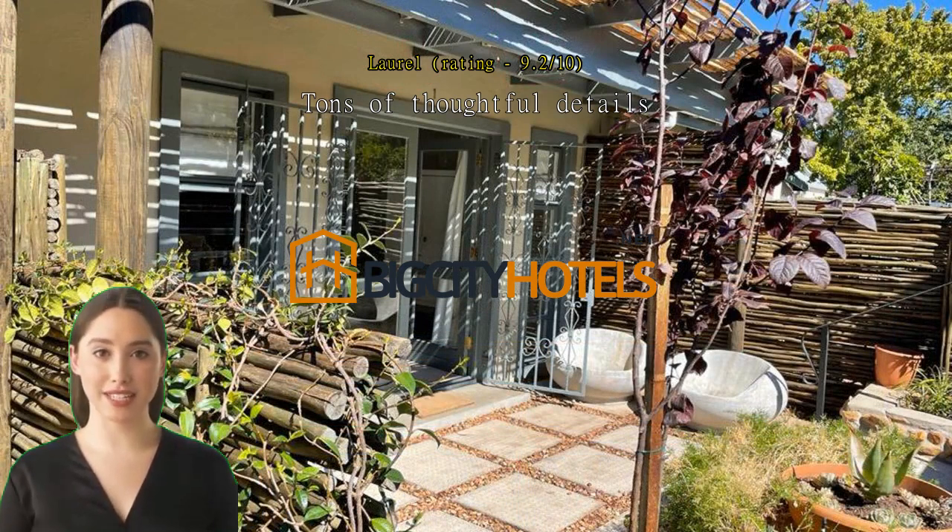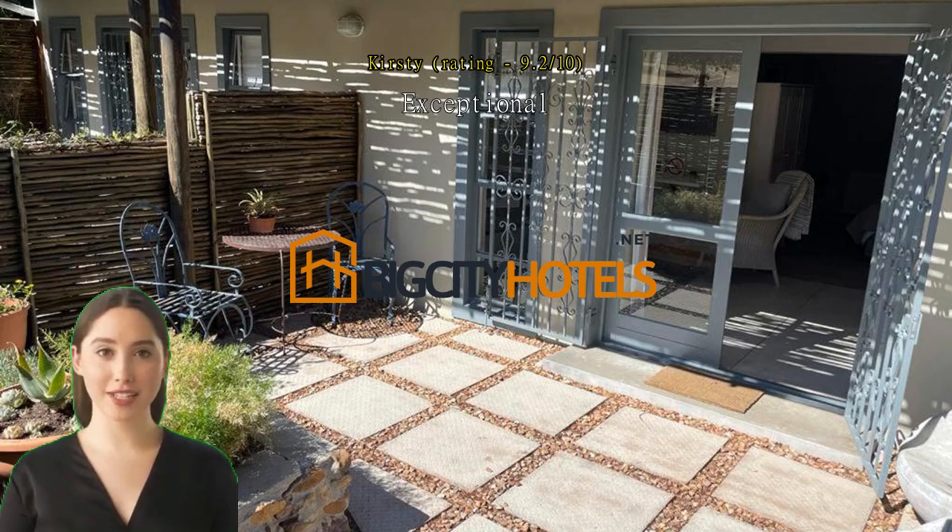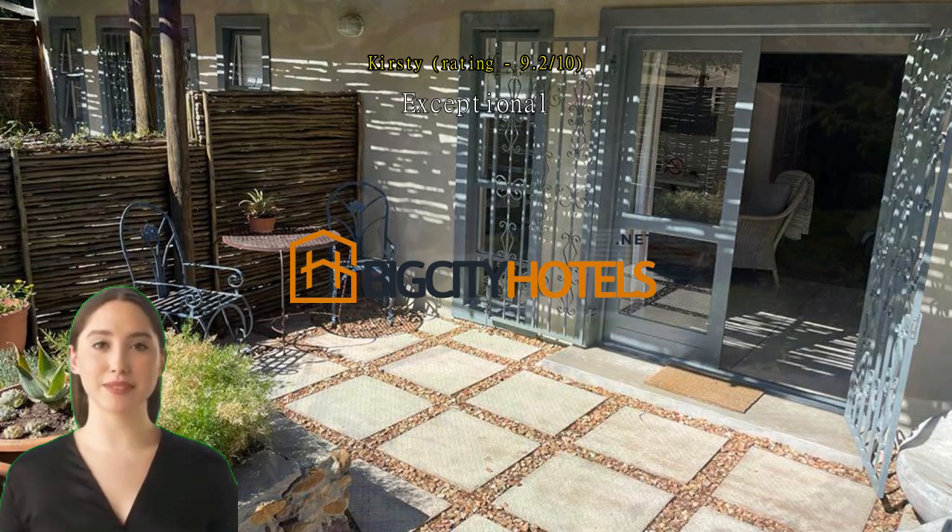The beds are large and firm. Highly recommended. Exceptional — a lovely little apartment in Franschhoek, just a 5–7 minute walk to the high street and less than 10 minutes to the wine tram. Parking on site, nice room, and very friendly staff.